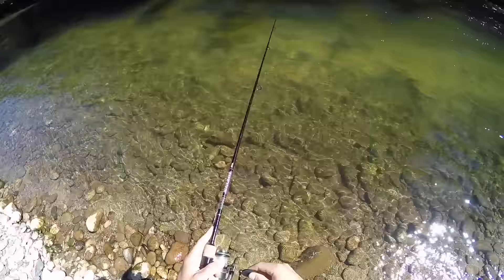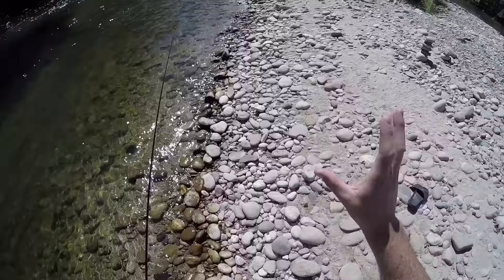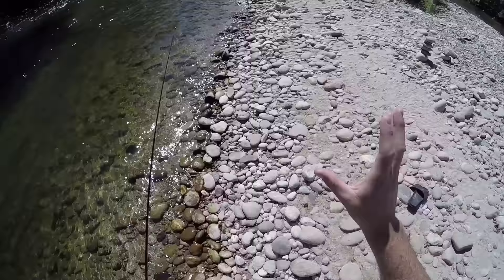Nothing on the grub for now. I fished this whole area very thoroughly. I got one small bite and the grub is still on, so we're going to save it. I'm going to go back to hunting crawdads, which was my first plan, and then focus on trout fishing in a little bit.